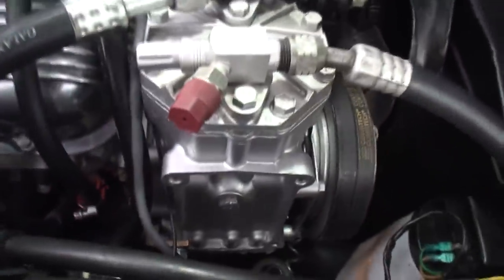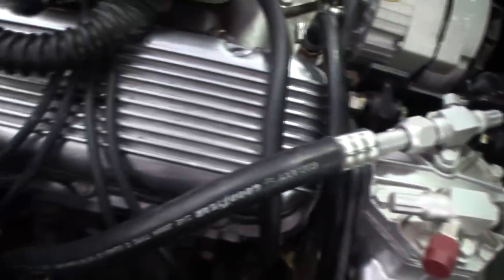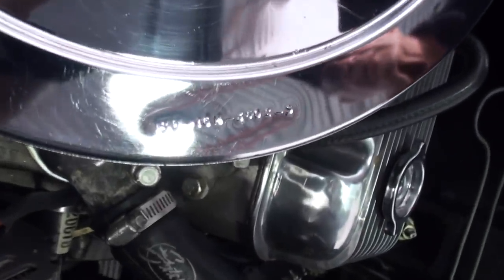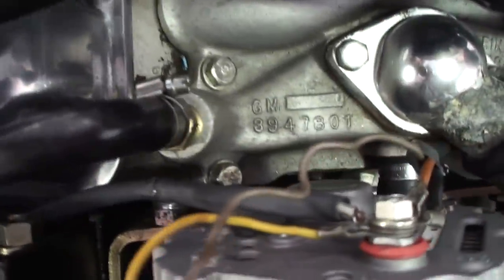I was looking for like a fender tag or something — the only thing I'm seeing is that number right there. Usually there's a little fender tag that gives you all the details of the car. I'm noticing there's a little serial number here on the valve cover — or on the air cleaner. Let's fire it up, shall we?